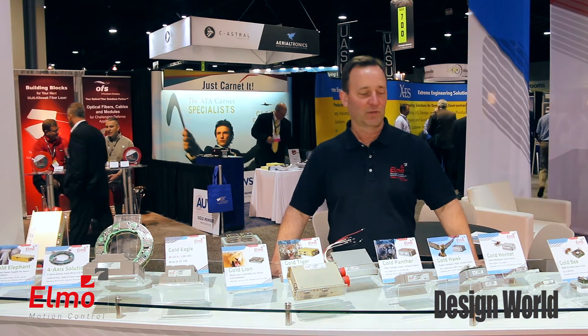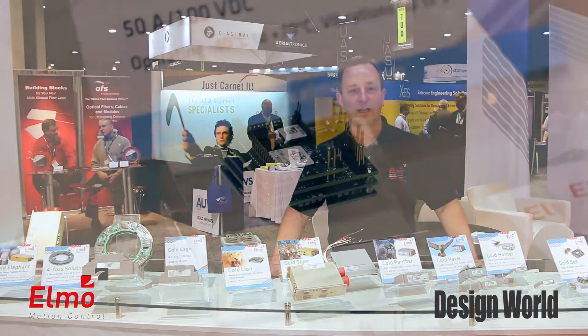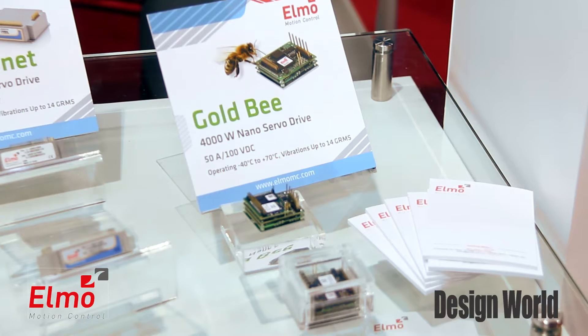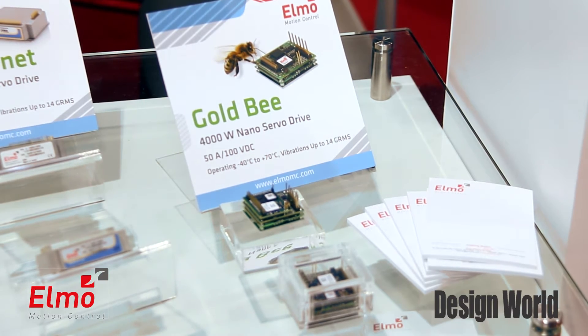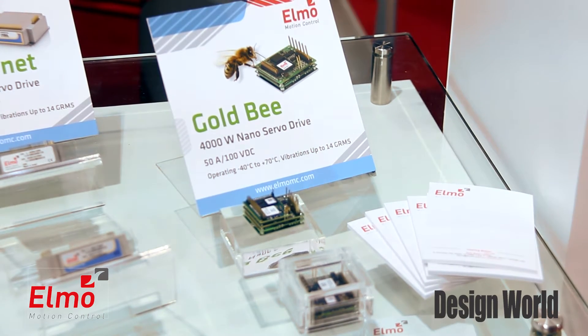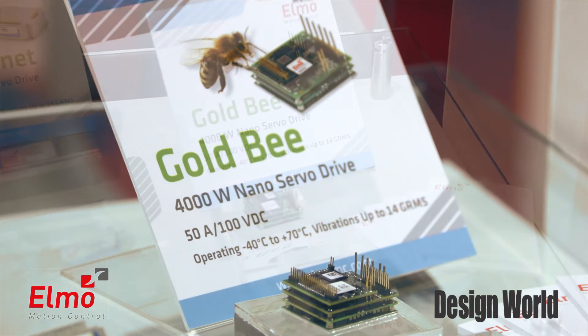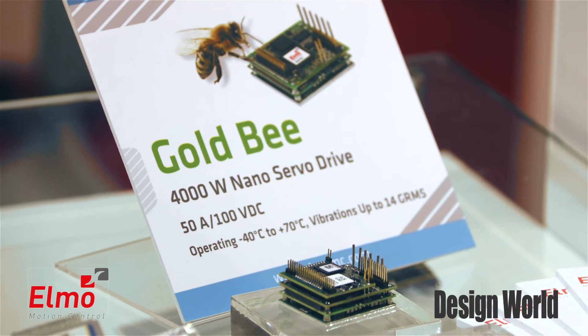We've got an interesting lineup of products we'd like to share with you today, starting with the Elmo Gold B. It's part of our Streak family of products — high shock and vibration, extended ambient temperature operation. The product itself is kind of revolutionary in the industry: ultra-high power density, used for all sorts of sensor guidance in motion applications in the unmanned vehicle arena.